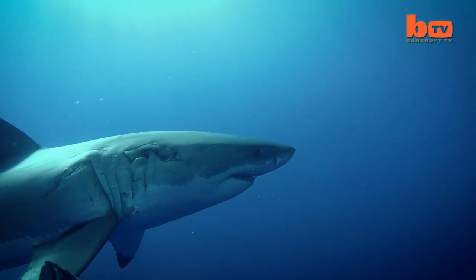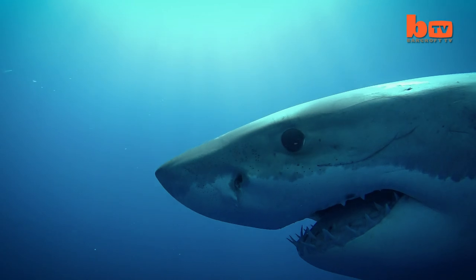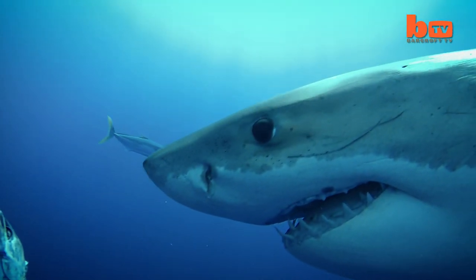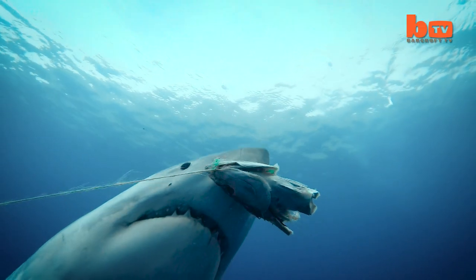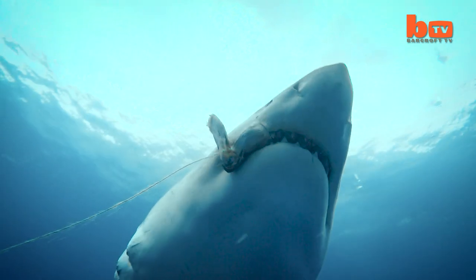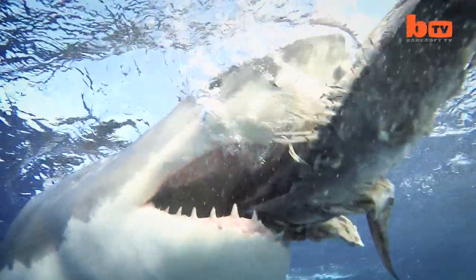Initially the great white's bottom teeth are clearly visible but the upper rows are not. As the bottom teeth stick into the prey, the upper jaw is able to come unhinged from the skull and move forward. If the first bite is not enough to sever the prey, the shark uses its powerful head to shake off a bite-sized chunk.